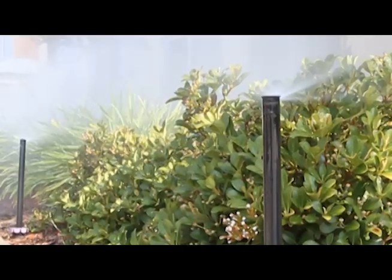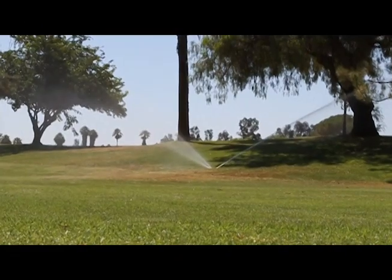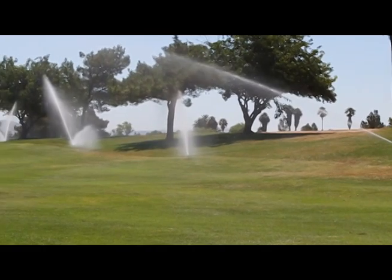Not only is recycled water a sustainable resource and more affordable to produce, recycled water is a safe, reliable source of water that meets all EPA standards and is perfectly safe for irrigation.